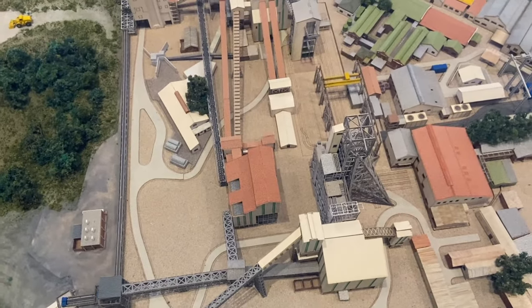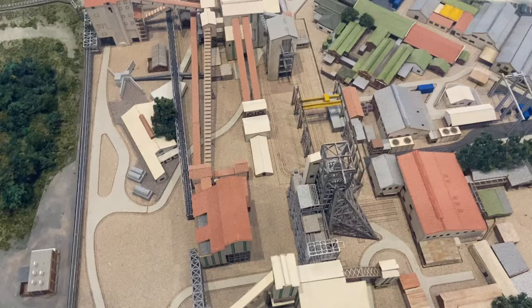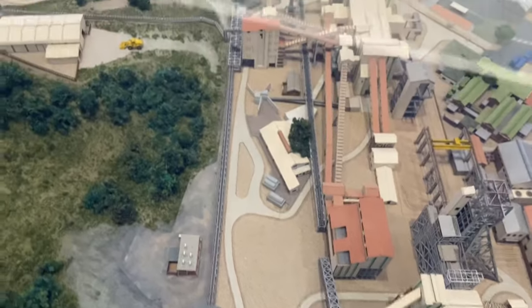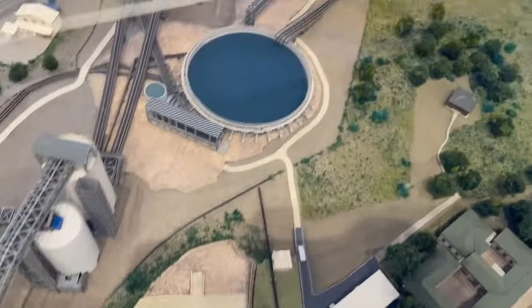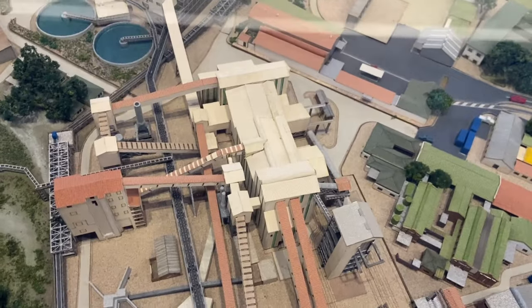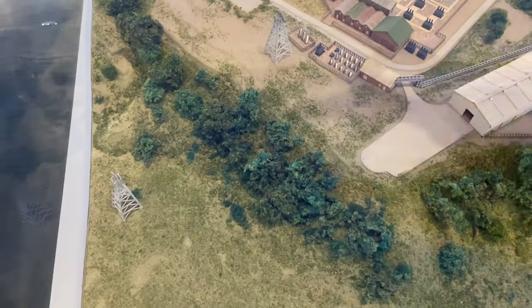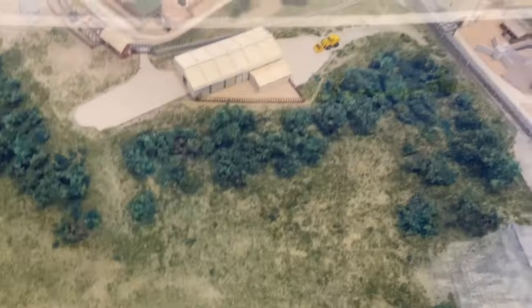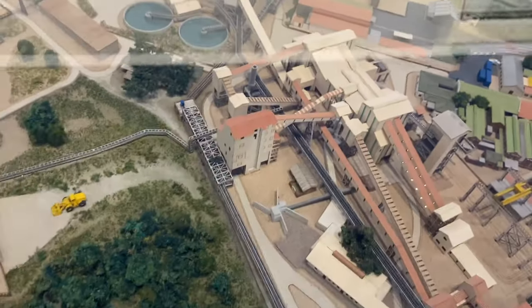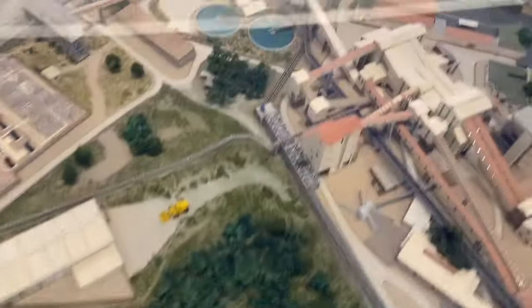Shaft number one has four containers — they go underground, fill them with rocks, and bring them up. They drop them on the conveyor belt and they go all the way to the new plant for reprocessing. When the workers go underground today, they use shaft number three. Shaft number two fell into the hole — it used to be here, but when the hole got bigger, shaft two collapsed inside. So they built shaft number three, which handles tools, materials, and other things for the workers.